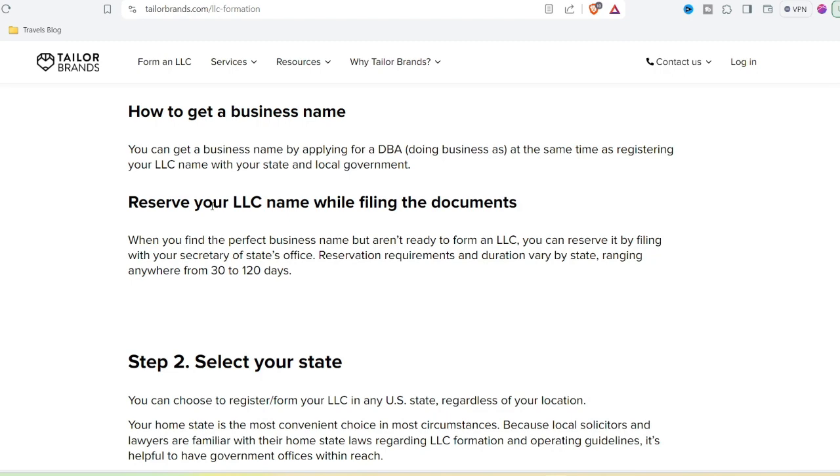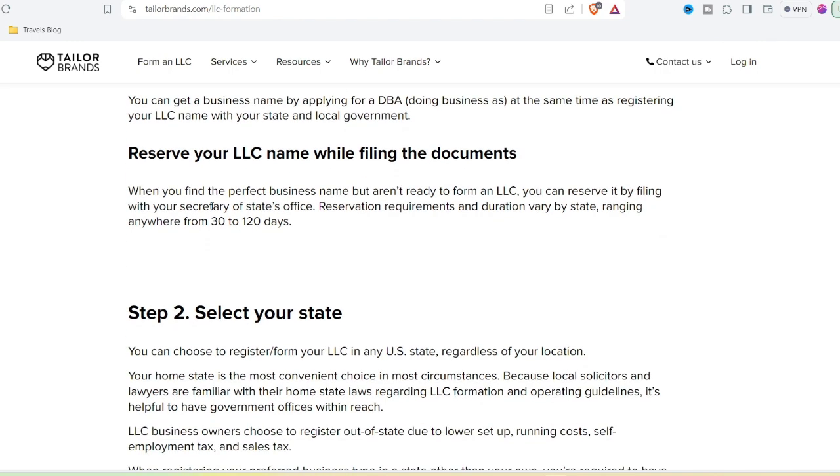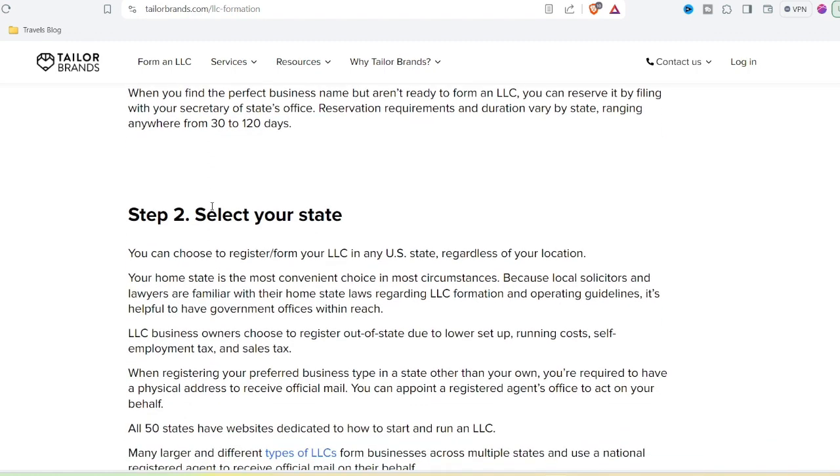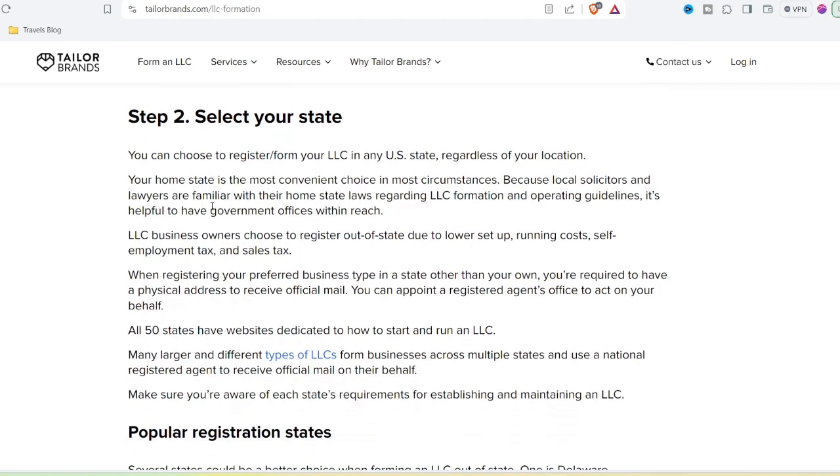Ultimately, the legitimacy of Taylor Brands depends on your specific needs and budget. Remember, your brand is your identity in the marketplace. Invest the time and resources to create something that truly reflects your vision and resonates with your audience. Thanks for watching, and until next time.